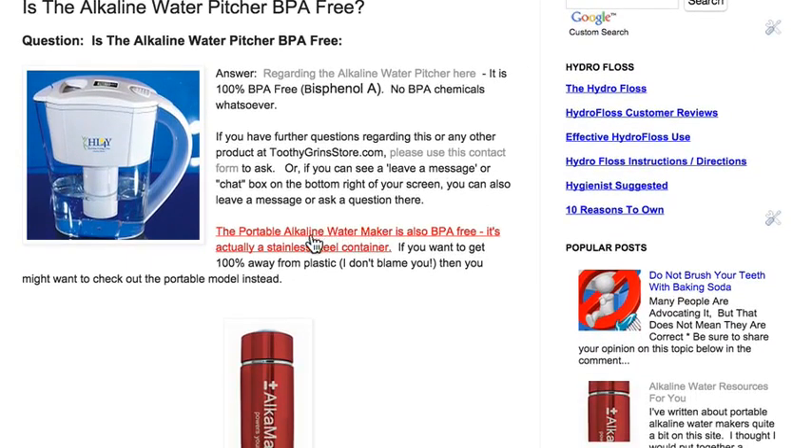If you want to get away from plastics altogether, we have the portable, which is a stainless steel container — very lightweight, but stainless steel nonetheless.